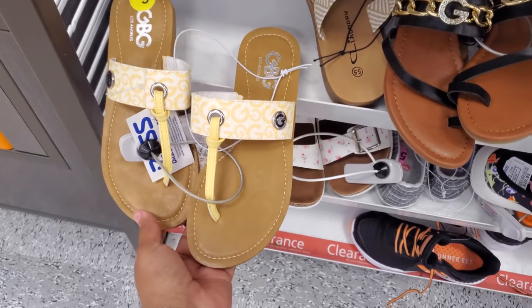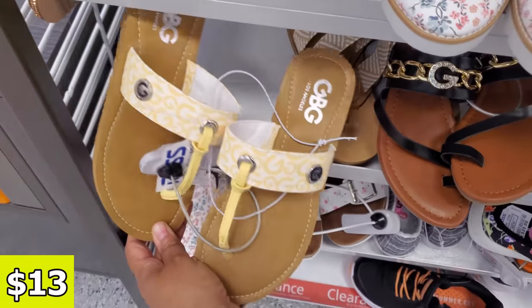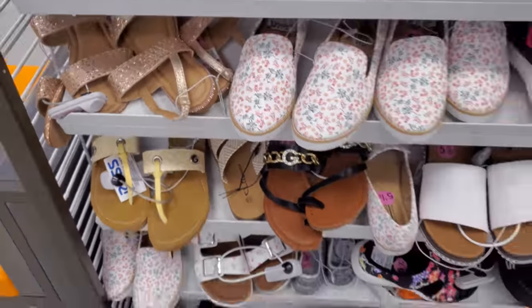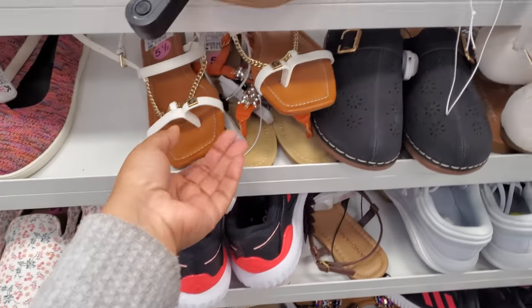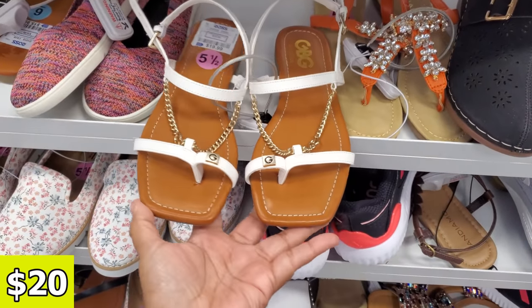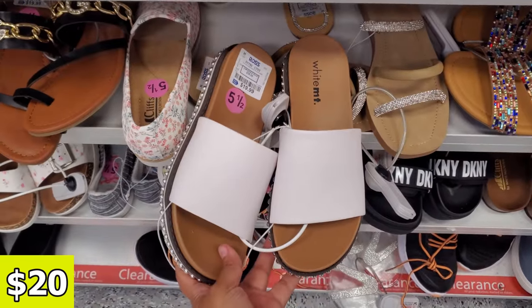Look at this one — really, really simple, $13. This one is actually really lightweight. I'm noticing on sandals, some of them are heavy and some are lightweight, especially in Guest. This one is a little heavier compared to the slide-on, and will be $20. And $20 for the White Mountain. I want to say maybe we've seen this one in a black version.